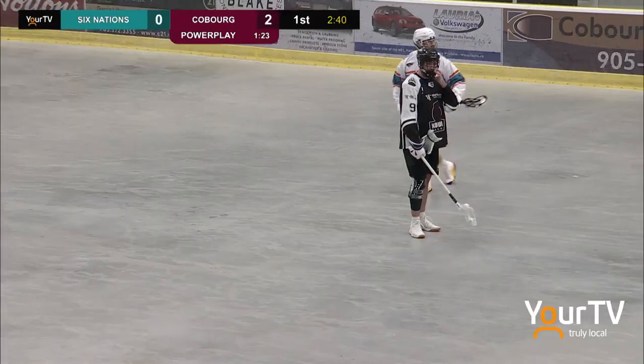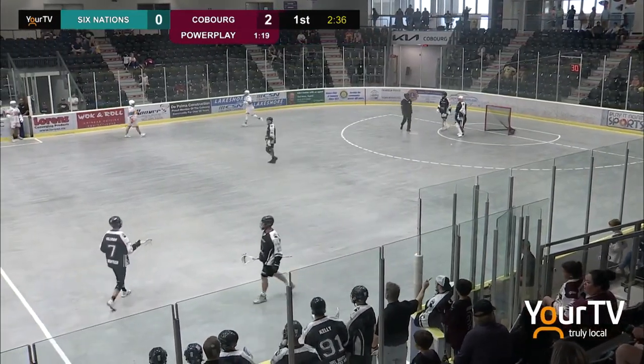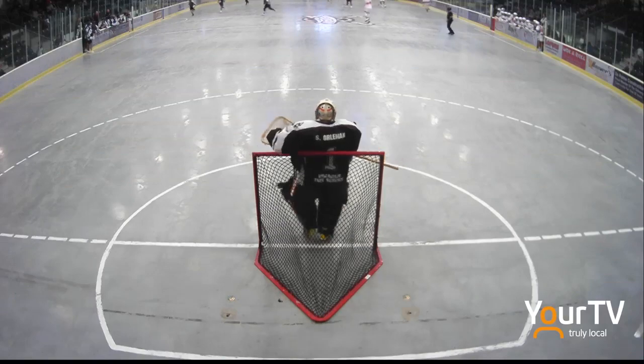Roger Nurse calls something really quick, and back the other way comes Simpson and scores! Jim Milligan and the Coburg bench want an explanation. We'll see what happens because Coburg wasn't quite ready for that one.